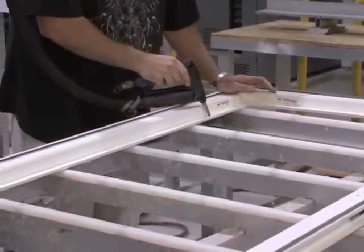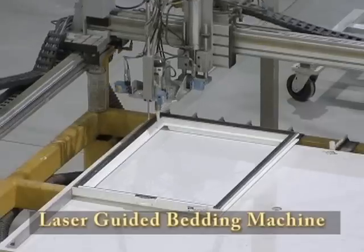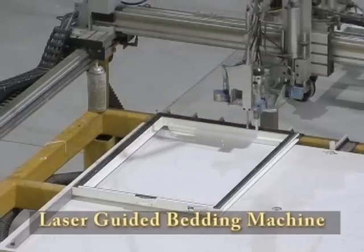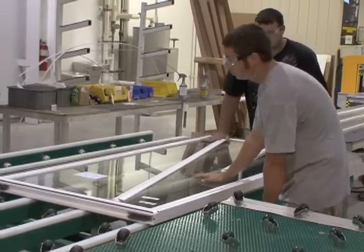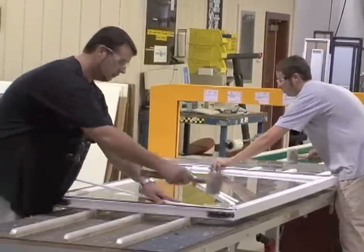Adhesive sealer is applied either by hand or by a state-of-the-art laser-guided bedding machine. Once the glass is in place, the window adheres in seconds. Trim is then applied for looks and stability.